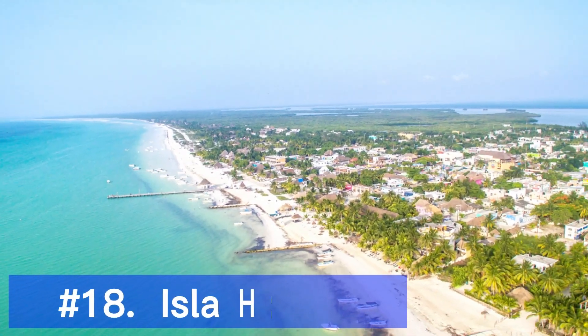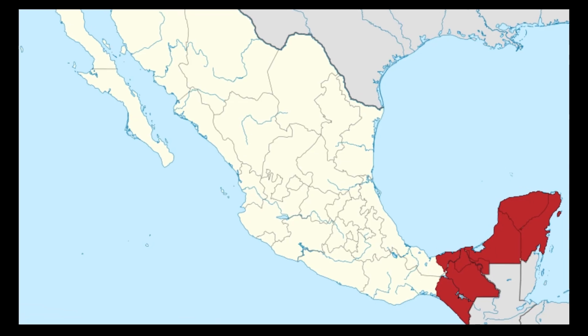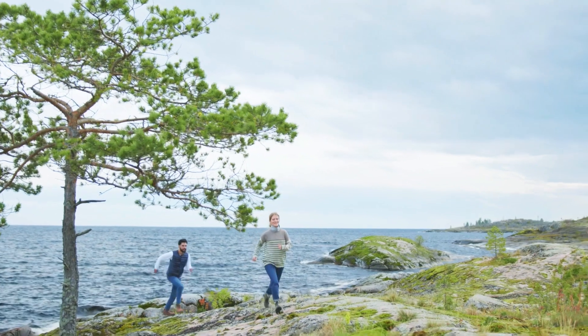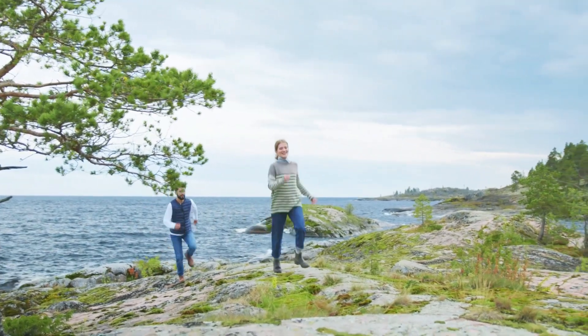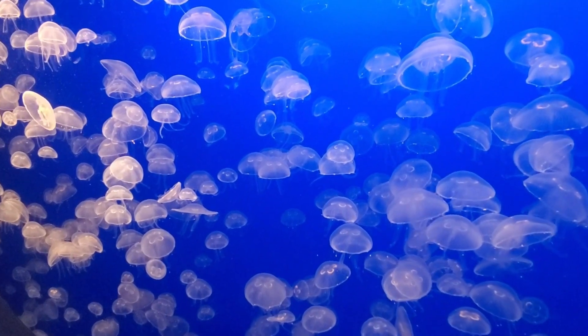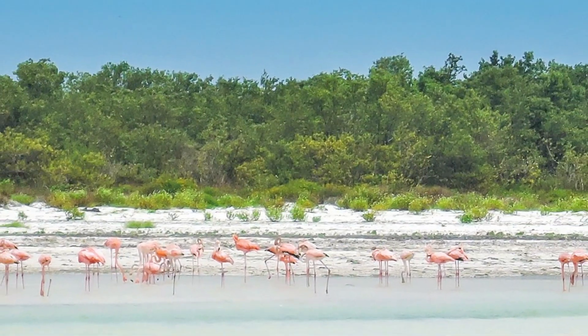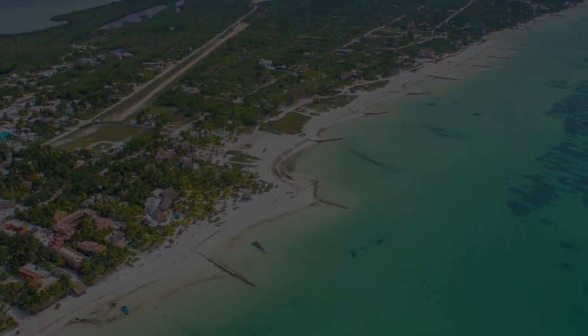For an off-the-beaten-path paradise, head to Isla Holbox, a tranquil island off the Yucatan Peninsula. Relax on the pristine beaches, swim with gentle whale sharks, and witness the breathtaking bioluminescence phenomenon at night. This unspoiled gem is a haven for nature lovers and those seeking a peaceful retreat.